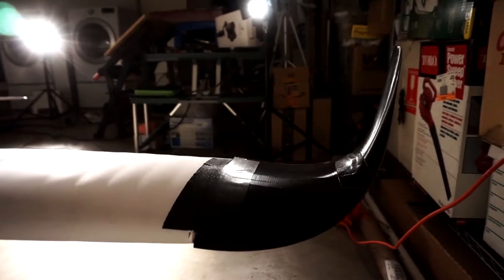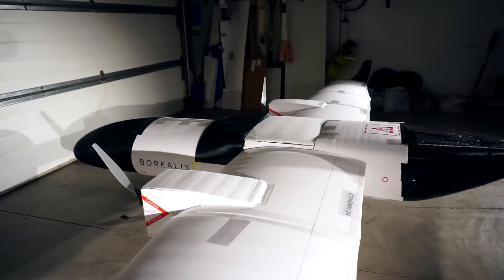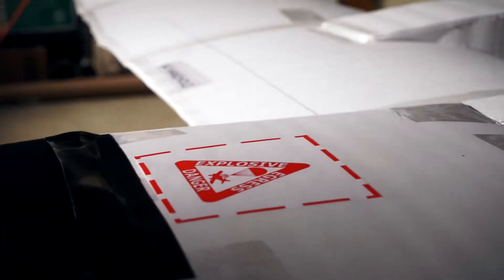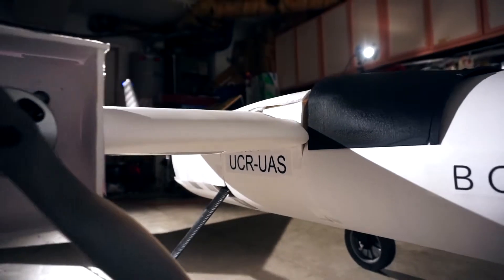Even though the Foamy and Polaris are great at doing their jobs, you're still missing a little something. When we say we're going big, we mean big. Meet the Borealis, our full-sized prototype aircraft.